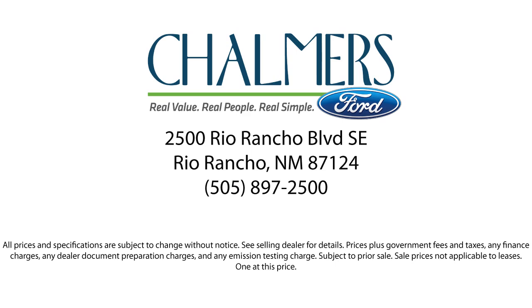So come in today and schedule a test drive. We are located at 2500 Rio Rancho Blvd.